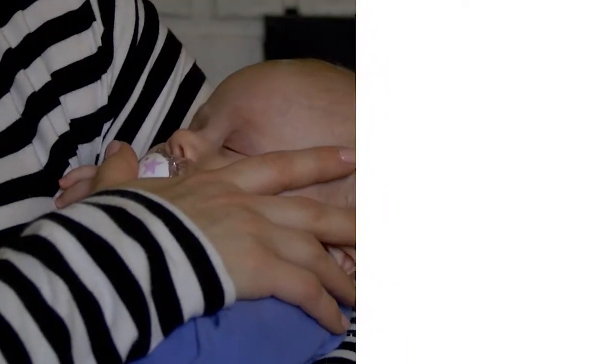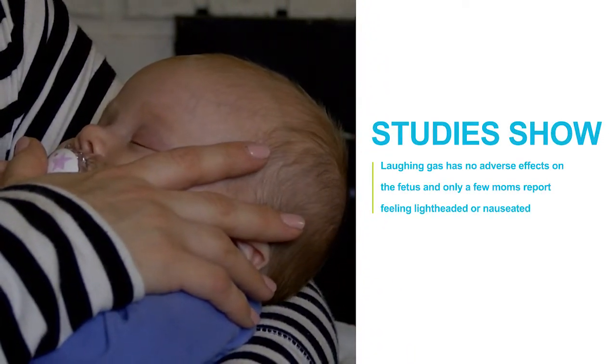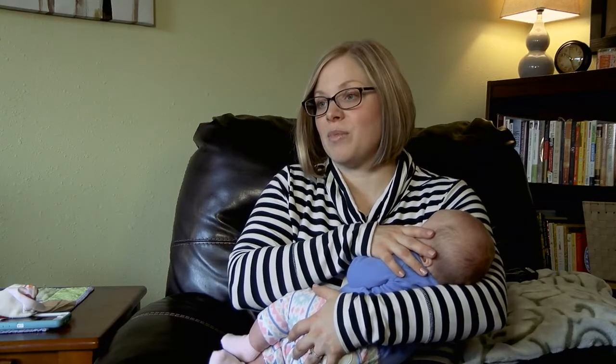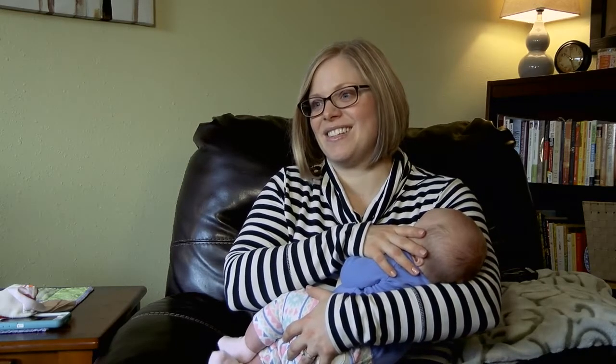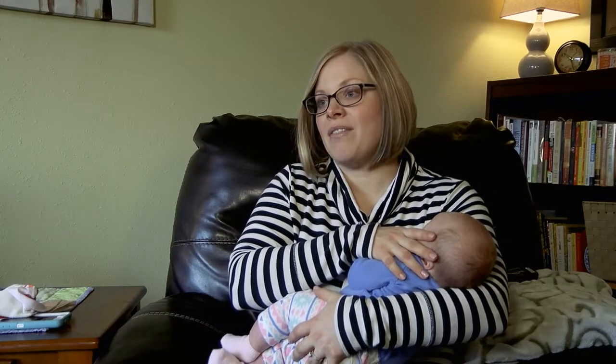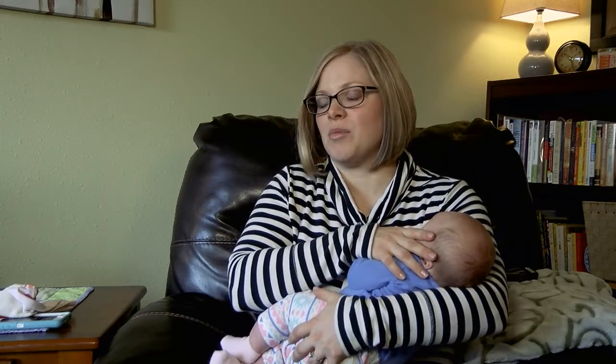Studies show laughing gas has no adverse effects on the fetus, and only a few moms report feeling lightheaded or nauseated. I've already told just about everybody I know to definitely look into it. It's a great alternative to having any type of pain medicine, so if you want natural labor, it's wonderful because you can still have that, but it helps you get through it a little bit more comfortably.